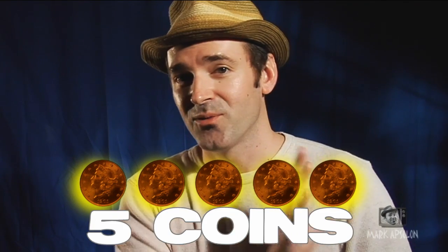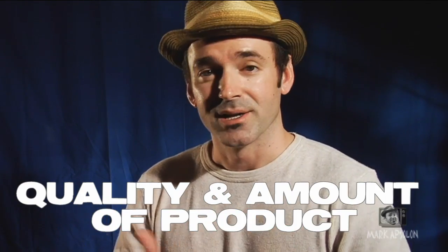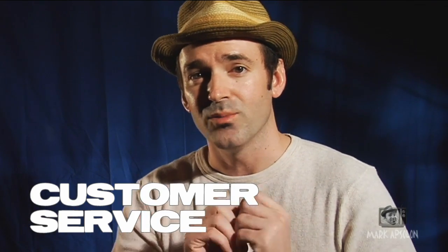We're going to base this on five coins — five coins being the best, one coin being the lowest. We're going to use the criteria of quality of product, product amount, shipping and payment, and customer service. We're going to combine those all together and get a rating so that you can determine whether or not you want to buy from them based on my own experience.